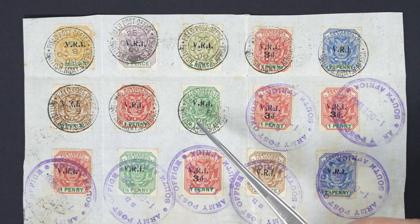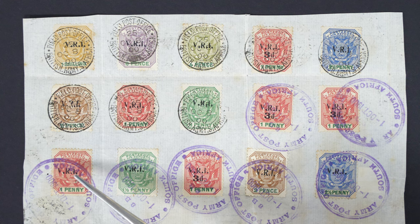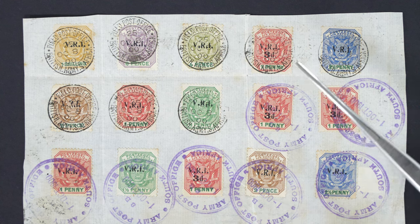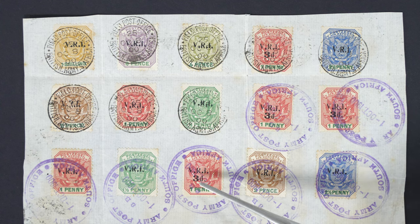They are very rare stamps — there's a whole book written on them and very little is known about how they were used and cancelled. I'll put them under the camera. Now there are some normal Transvaal stamps on the piece of paper below, but focusing on the first three rows: the green stamps — there were 2,033 of those printed; this red penny stamp — there were 1,010 printed; the threepenny surcharge on the penny — there were 2,400 printed.